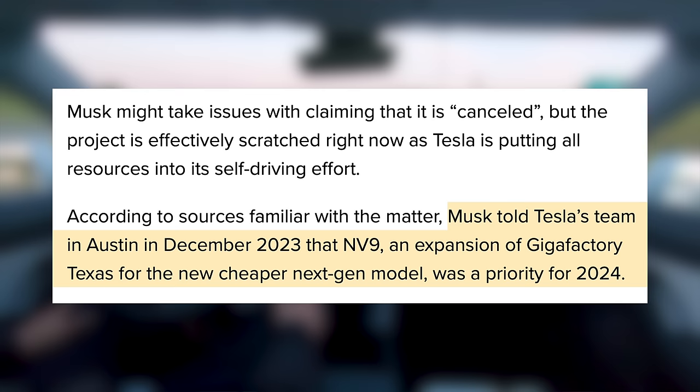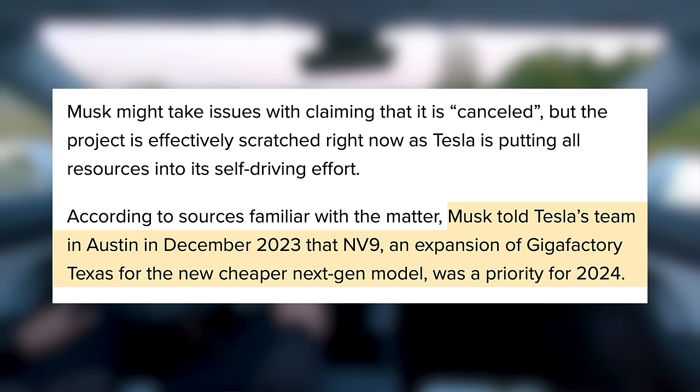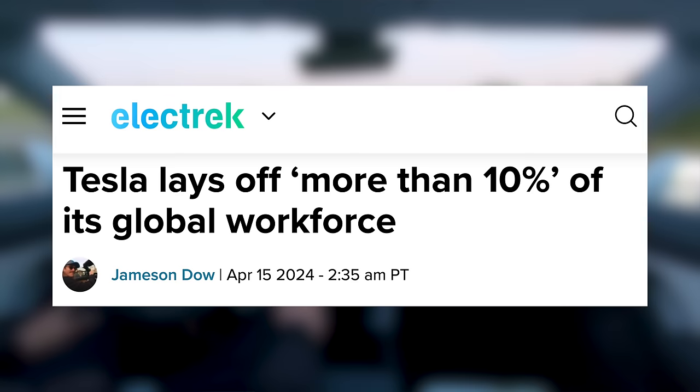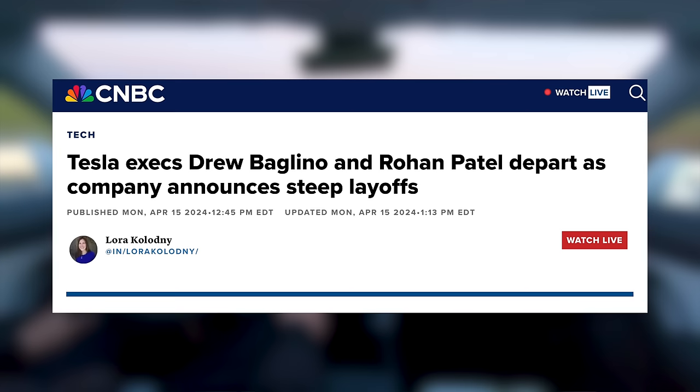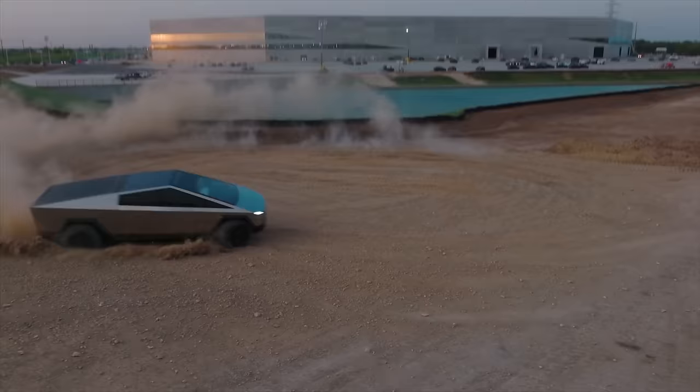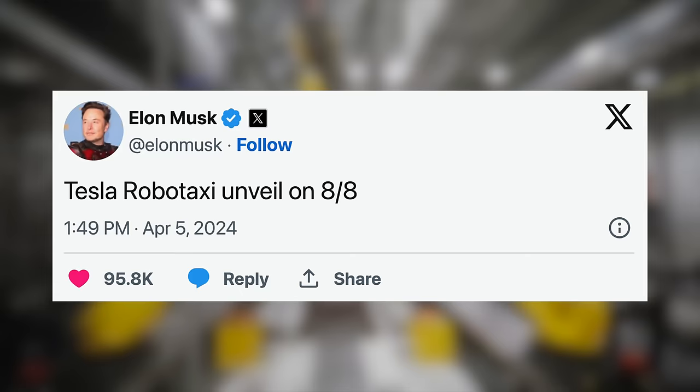Musk told Tesla's team in Austin in December 2023 that NV9, an expansion at Gigafactory Texas for the new cheaper next-gen model, was a priority for 2024. Now this project has at the very least been postponed in favor of Tesla putting all resources into their RoboTaxi. Tesla laid off 10% of their staff, and two top executives left — Drew Baglino and Rohan Patel. Reportedly at Giga Texas, the project was completely defunded and many people involved were laid off as part of the round of layoffs. Tesla is going to focus on their giant data center for the RoboTaxi at Giga Texas, and internally there is now an August deadline, with some doubt about Tesla reaching that goal.